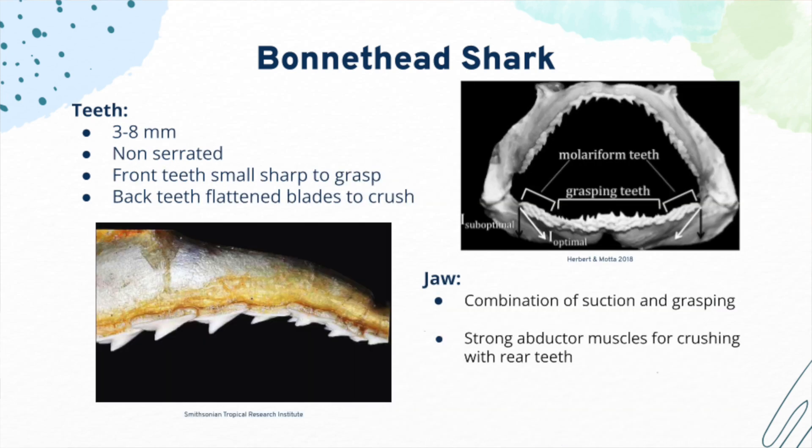Teeth in bonnethead sharks range from 3 to 8 millimeters in size, and unlike the tiger shark, do not have serrations on their teeth. They have two types of teeth located in their jaw. Their front teeth are small and are used to grasp prey, while their molariform teeth are located in the back and are used to crush prey. Jaws in bonnethead sharks aren't easily bent, which allows them to perform both the grasping and grinding functions used to eat hard-shelled things like snails and crabs, and plant matter like seagrass.